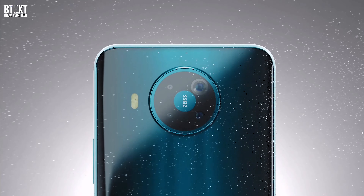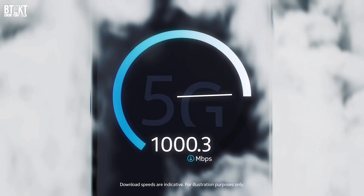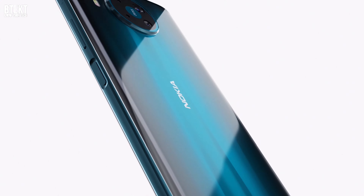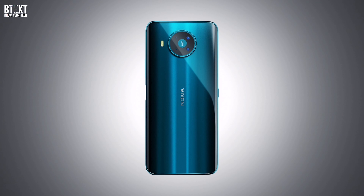The Snapdragon 765G is a 7nm upper-mid-tier chip, announced at the same time as Qualcomm's flagship 865 last year. It enables many of the features of the more expensive 865 but is scaled back and in a more affordable package, and it brings major power-saving technologies and camera abilities to the Nokia 8.3.